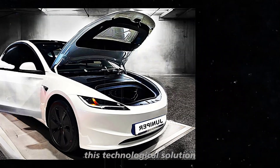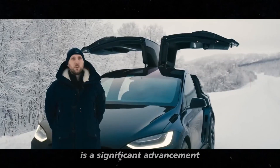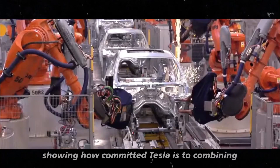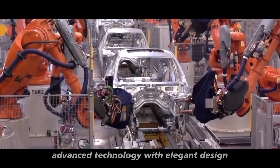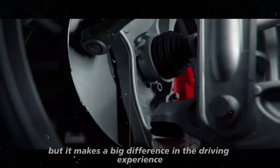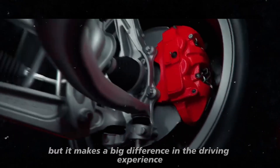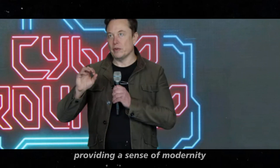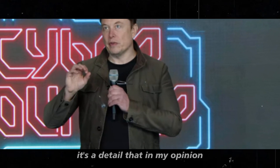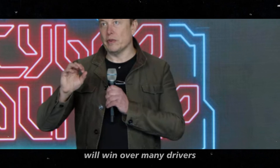Personally, I think this technological solution is a significant advancement, showing how committed Tesla is to combining advanced technology with elegant design. This change might seem small, but it makes a big difference in the driving experience, providing a sense of modernity and innovation that few cars can offer — a detail that will win over many drivers.